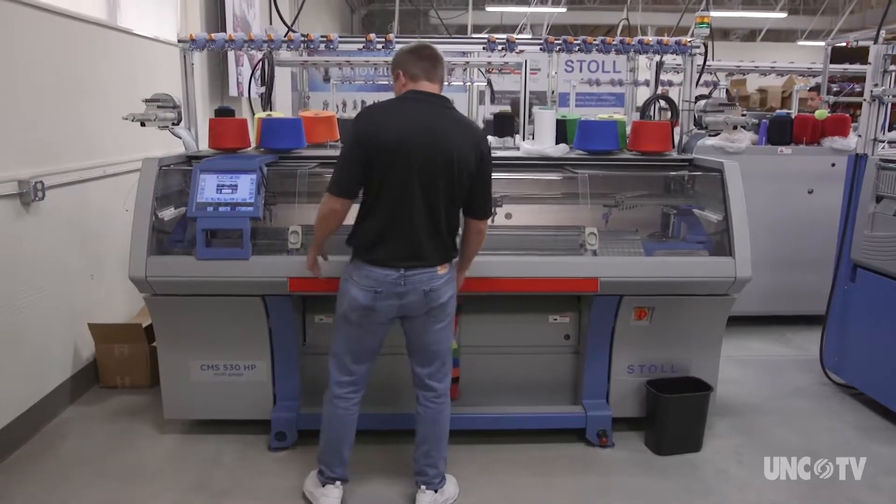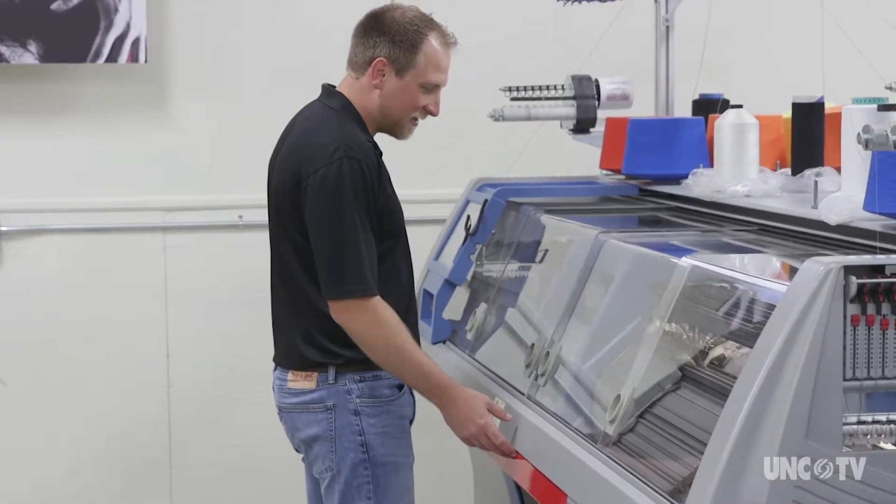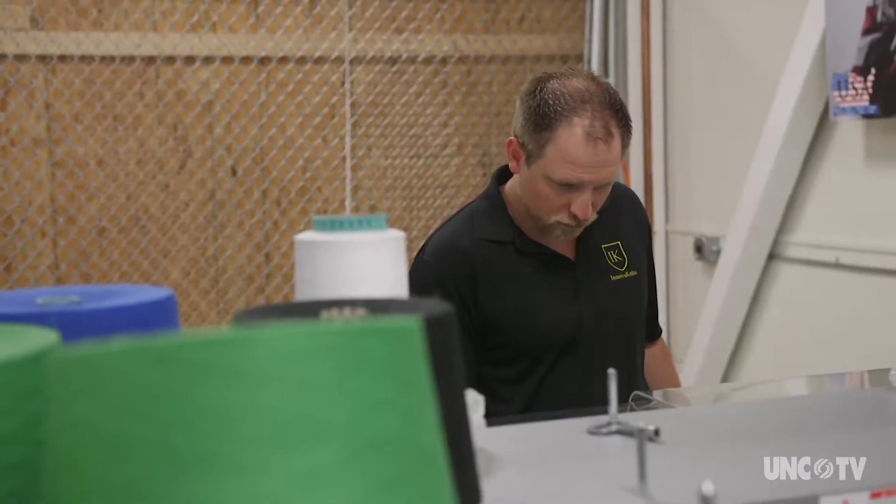We moved the company here from Florida. There's definitely no textiles left in Florida. To be here where there's sort of some residual textiles in the education system and in the people — in Florida there is definitely no option. You're two weeks on a truck from anybody.